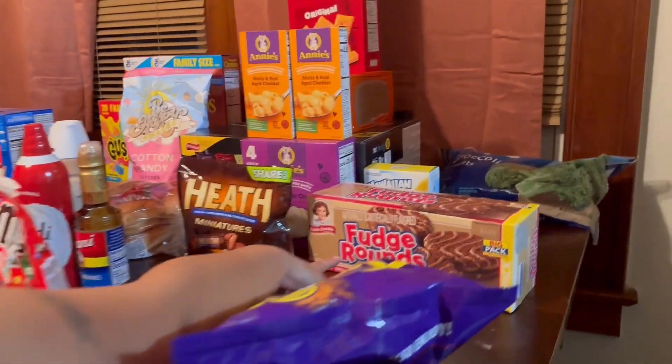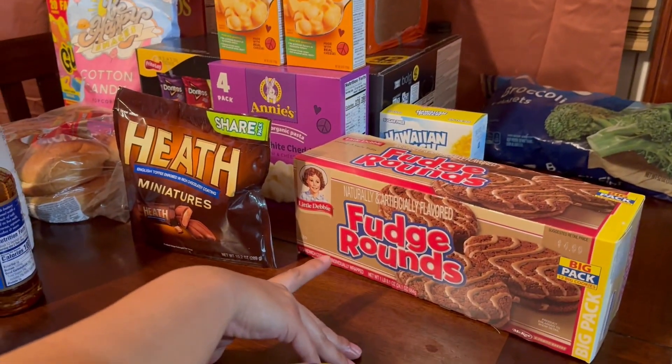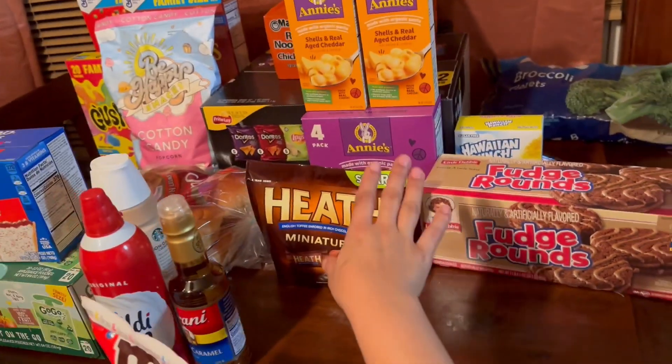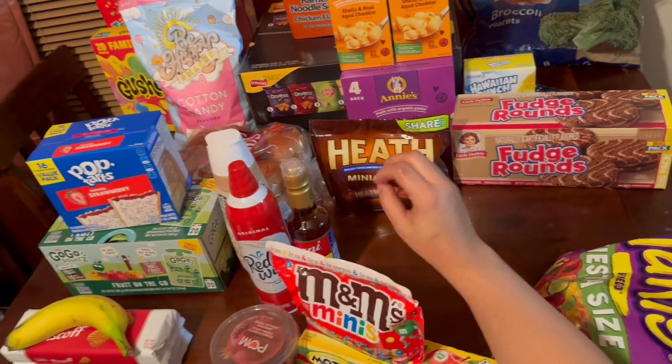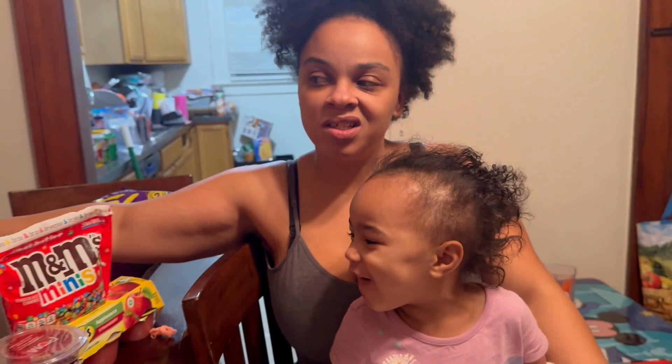I really put the kids through hell last month by not getting any snacks and telling myself I'd bake all the snacks — and I didn't bake any snacks. So yeah, I let them have a little bit of their way this trip. I let Nene pick these out because she enjoys them, and Nene enjoys these as well as Kayla and myself.